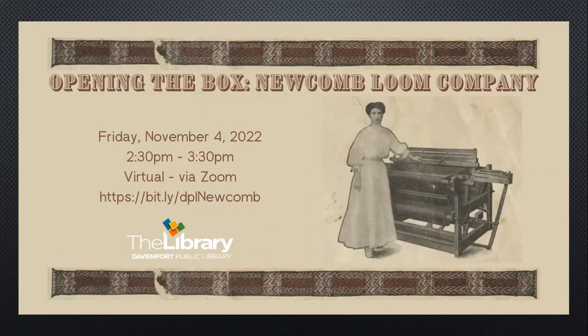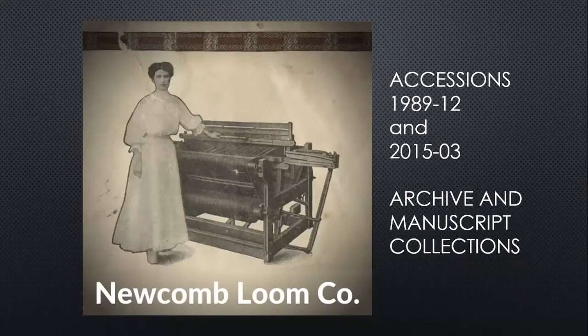Hello, my name is Karen. I'm the Library Assistant in the Special Collection Center at the Davenport Public Library, Maine. And this is our latest episode of Opening the Box. We're going to see what we can find regarding the Newcomb Loom Company. There are actually two accessions in our archive and manuscript collection regarding this company, and we're going to explore a little bit in both of them.